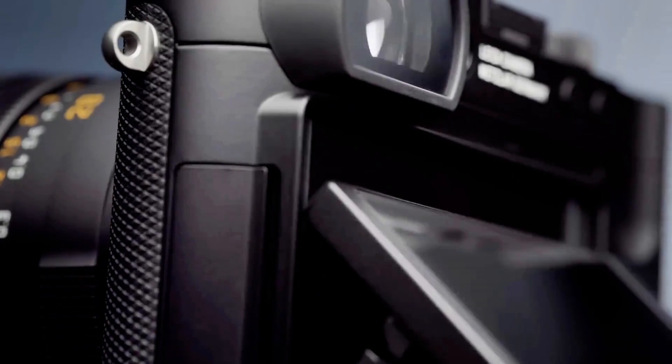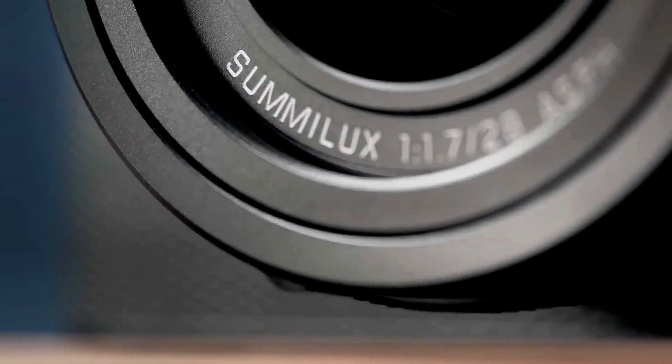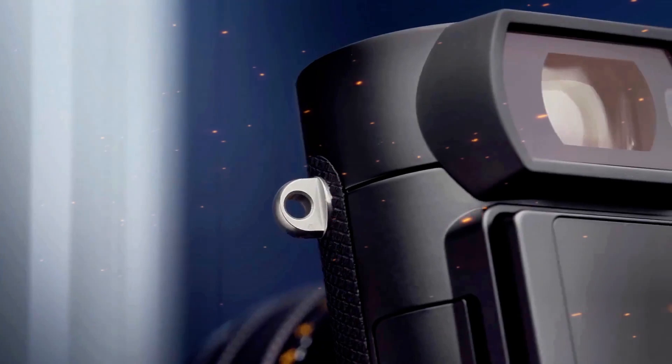Are you ready for what could be Leica's most powerful compact camera ever? If you're thinking of upgrading your gear this year, you may want to wait, because the Leica Q4 is just around the corner, and the rumors suggest it's going to be a game changer.